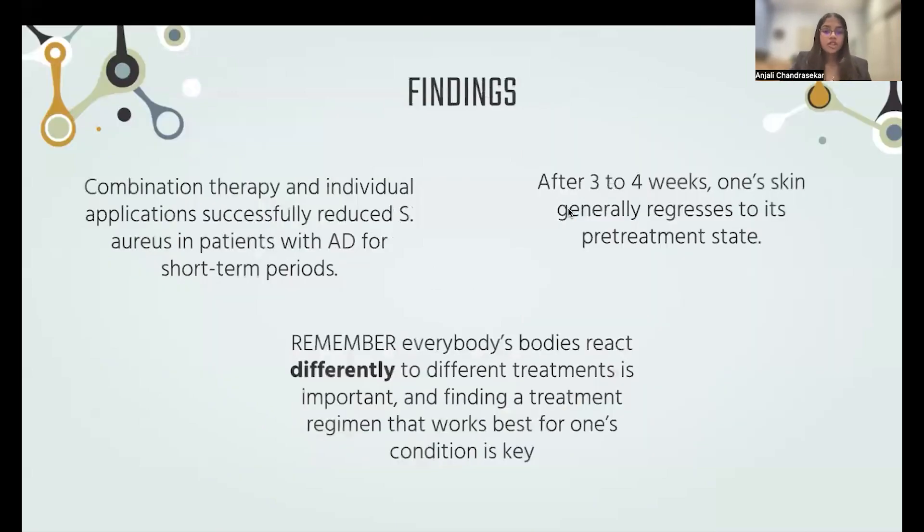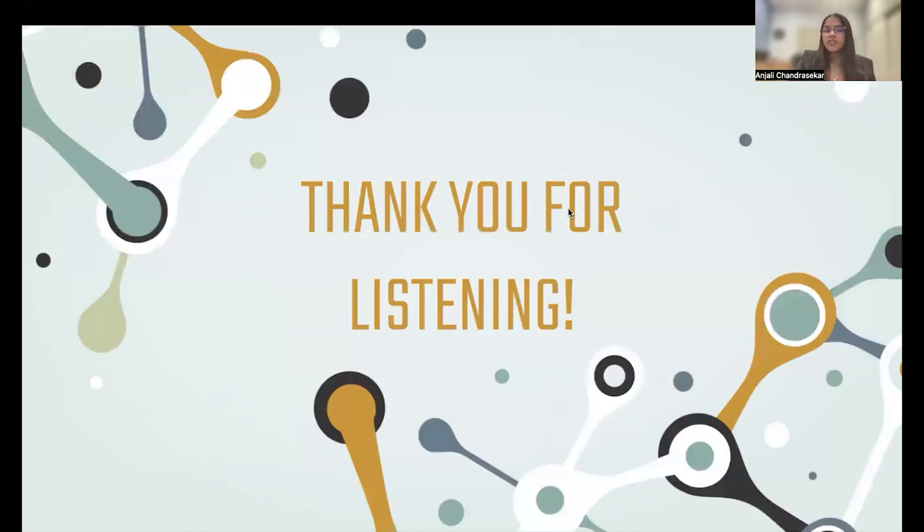To conclude, here were my findings. Combination therapy and individual applications successfully reduced S. aureus in patients with atopic dermatitis for short-term periods. After about three to four weeks, one's skin generally regressed to its pretreatment state. A last note is that it's important to remember that everybody's bodies react differently to different treatments, so finding a treatment regimen that works best for one's condition is absolutely key. Thank you for listening, everyone.